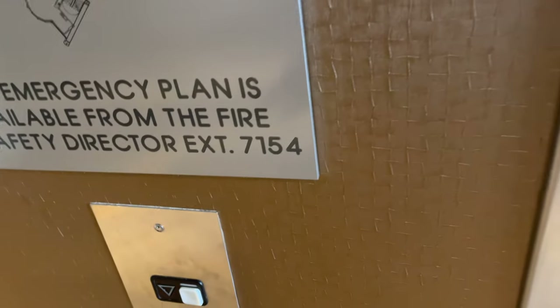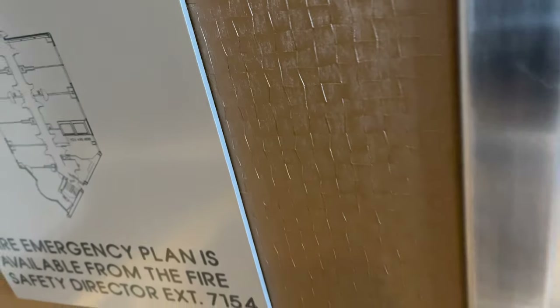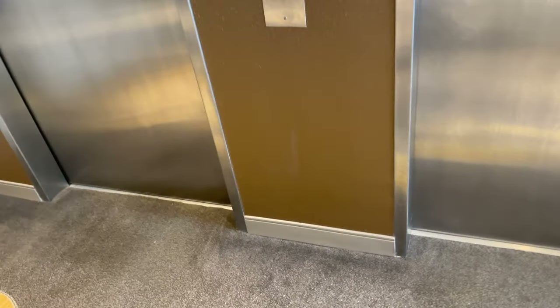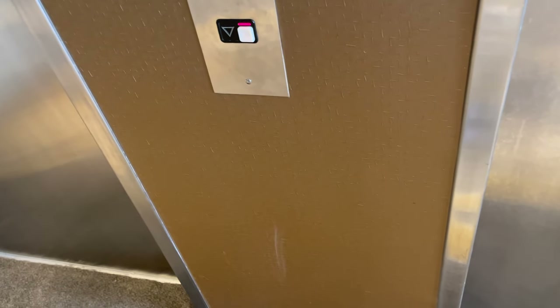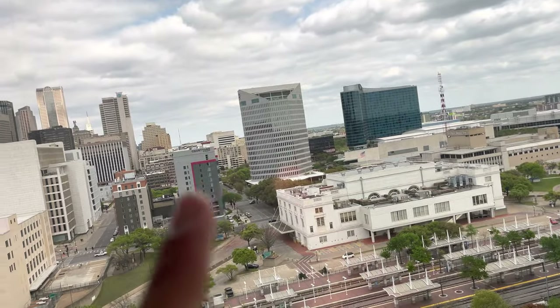There's a separate section, part of the main hotel. There's a section that seems to be separated from the main hotel. There's Dallas — there's Union Station on the hotel.